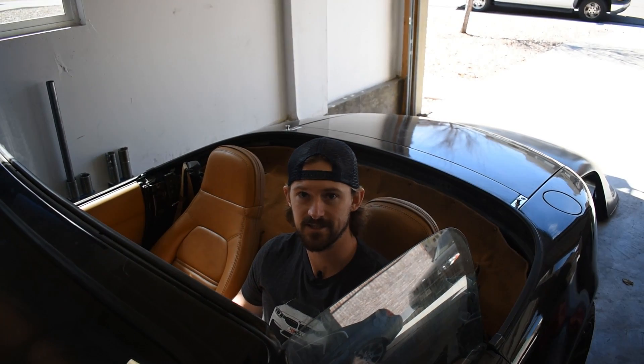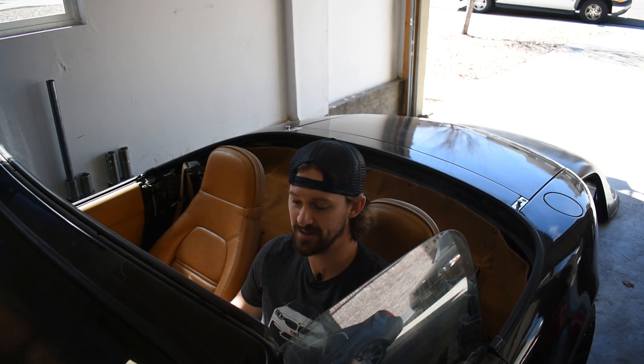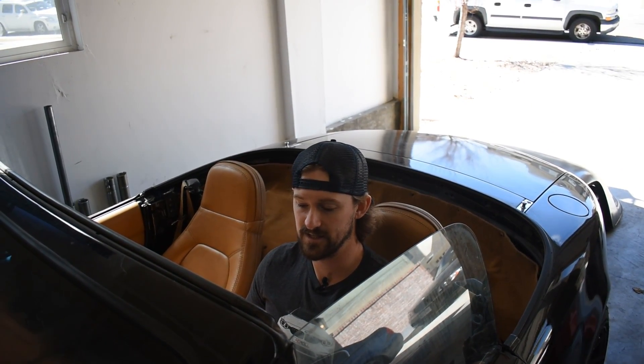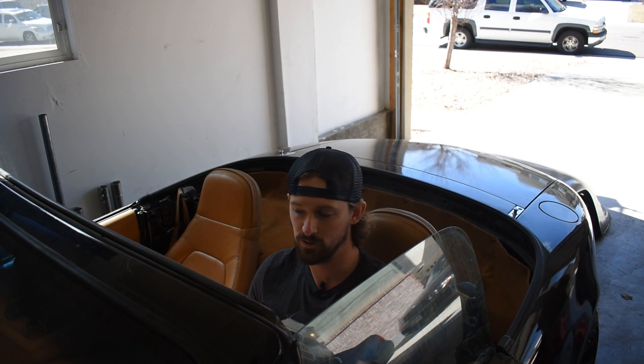That's the issue this car has. I couldn't actually get it to stall out right there, but I promise you when I'm driving it on the road, it stalls out all the time when I try to turn the air conditioning on. That right there is the signs and symptoms of when you have a bad or clogged idle air control valve.